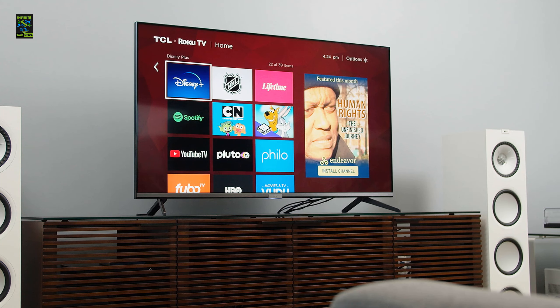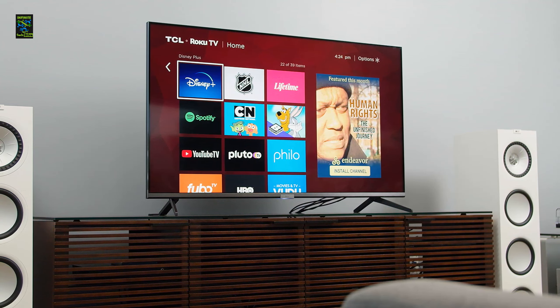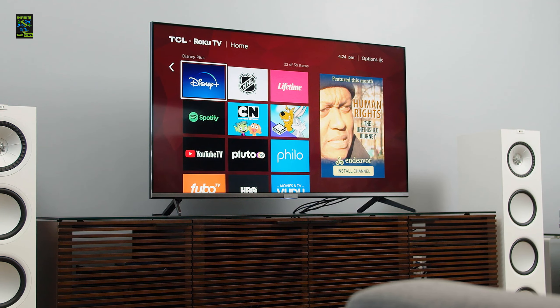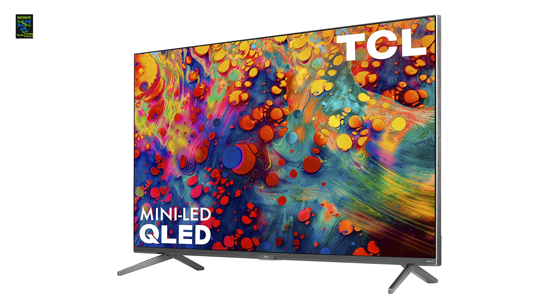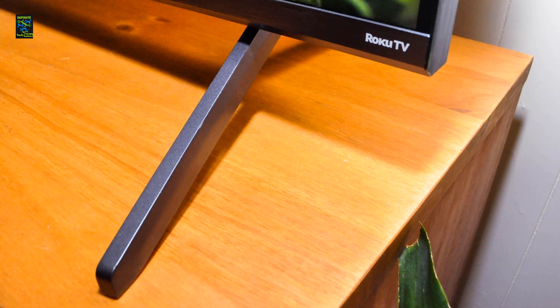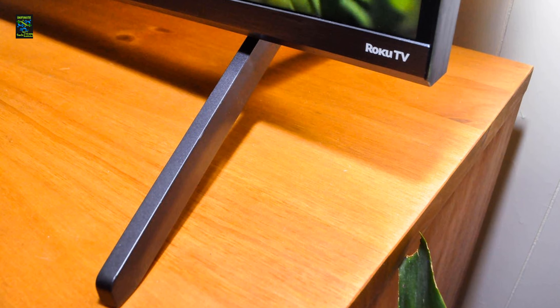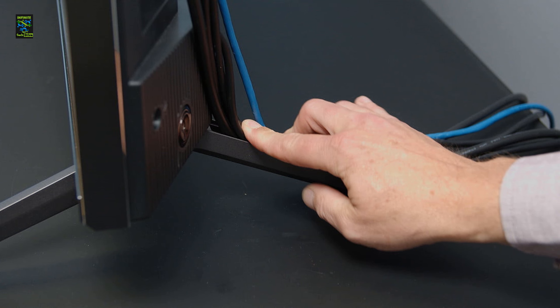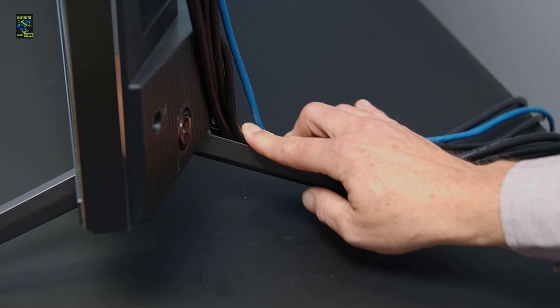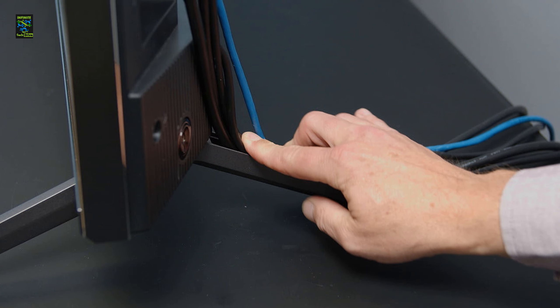Mini LED backlight technology brings uniformity while Quantum Dot technology enhances performance. Easy voice control allows access to everything you want, including Roku mobile apps. This 120Hz 4K TV provides endless entertainment through streaming plenty of channels. The THX certified game mode lets you enjoy games as intended by the creators, and it is especially famous for working best with the Xbox Series S. Available screen sizes include 55, 65, and 75 inches.